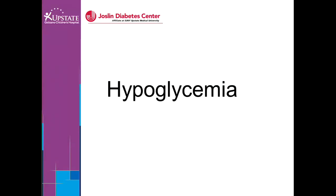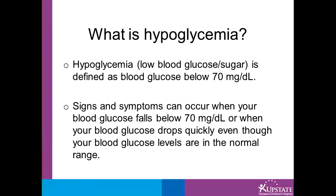Hi, my name is Sarah Ford and today I'm going to talk to you about hypoglycemia. Hypoglycemia, or low blood sugar or low blood glucose, is defined as a blood sugar less than 70.